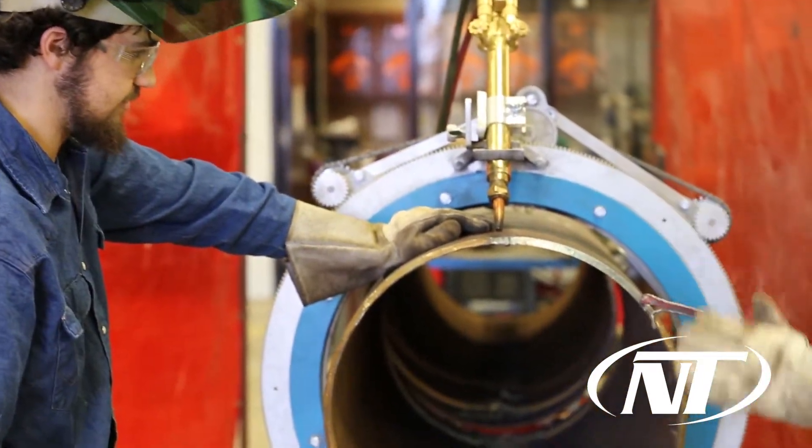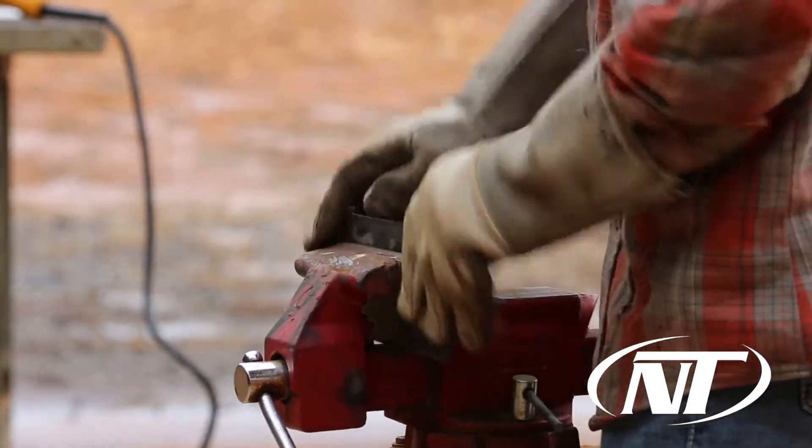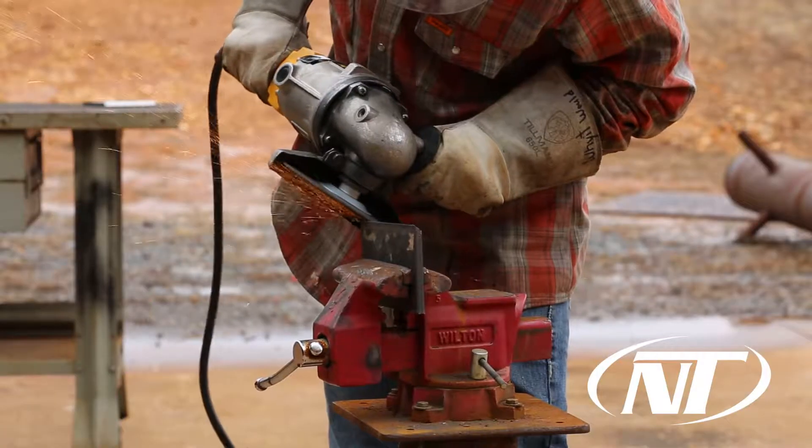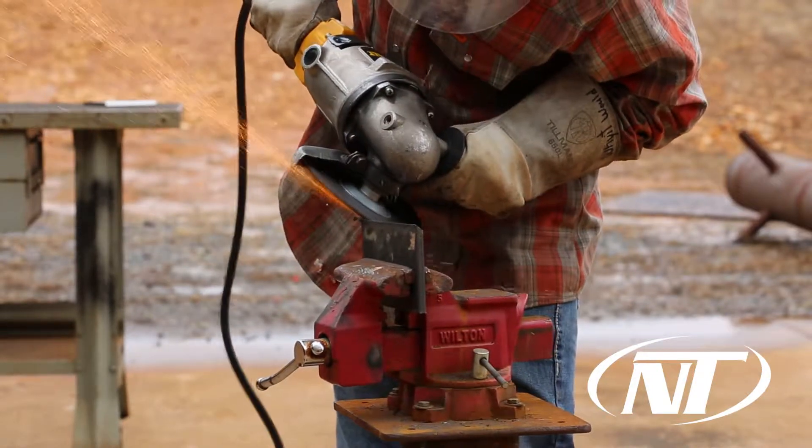Once the students get finished here with the program, they're ready to go to work in the industry. That industry can lead anywhere from fabrication all the way up through the pipe industry, whether you're a pipeline welder or working in the industry locally.